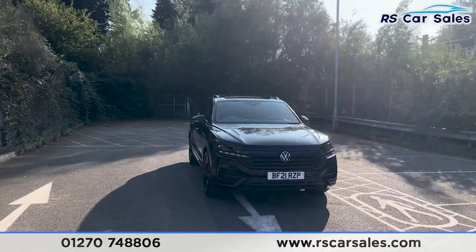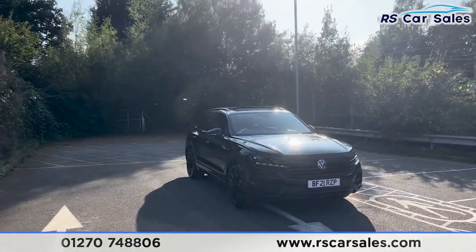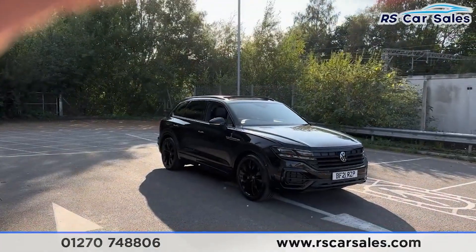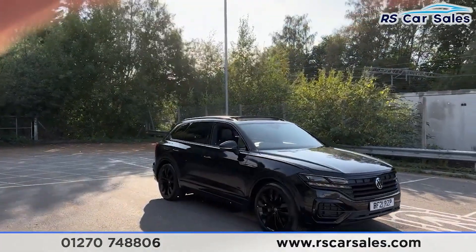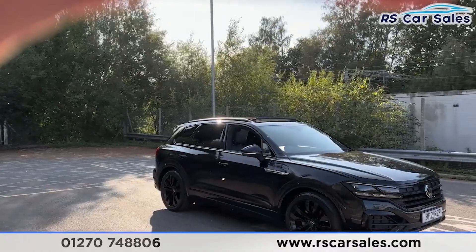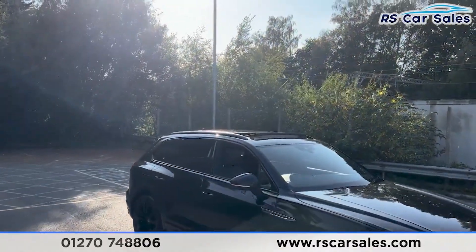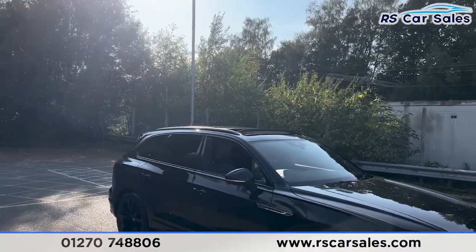Making our way round to the driver's side you find the 21-inch gloss black alloy wheels, all of which are in excellent condition. We do have the black trim around the windows with the privacy glass for the rear passengers, and the black roof rails up top along with the panoramic glass sunroof that's currently open.